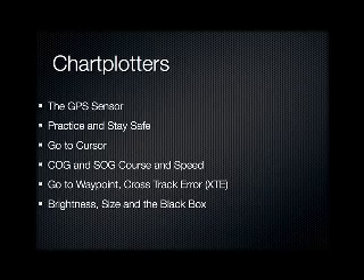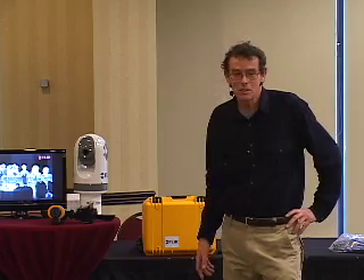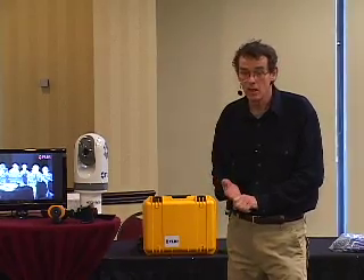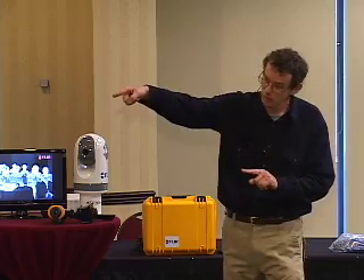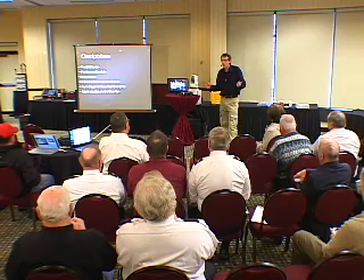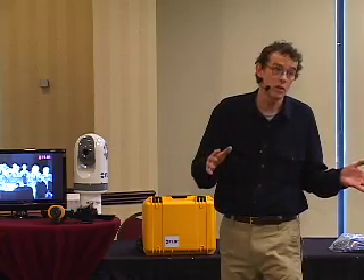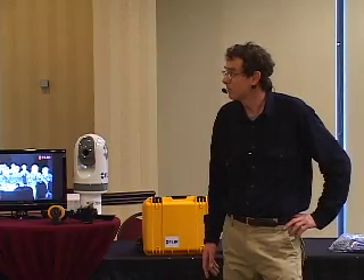The chart plotter is nothing more than a paper chart in electronic form. In order to get your boat to show up on that chart, you need a GPS sensor. The GPS sensor puts out your position — latitude and longitude — and course and speed and the time of day. That's all you really get from that; everything else is a calculation off of that. One of the things you'll find out about these things though is if you don't know how to operate it, it does you absolutely no good. So every time you use your boat, you should be operating the electronics. If you get into a situation where you need it, reading the book is not really an option at that point. Be sure to practice with the things.